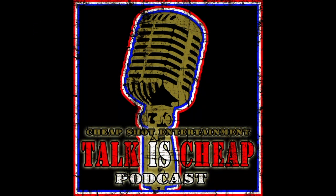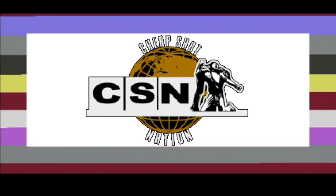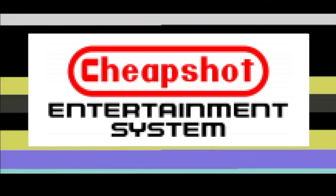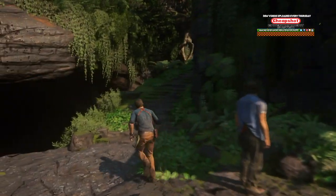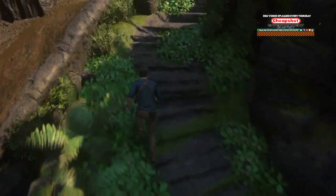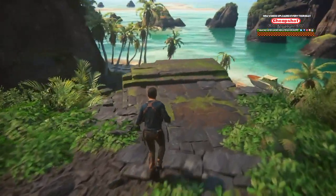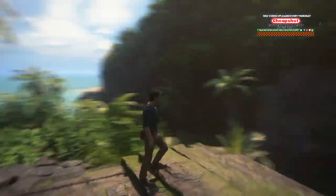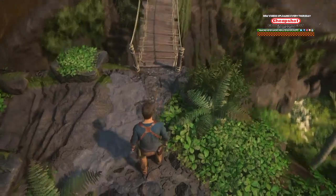Promotional consideration paid for by the following. Cheap shot. Alright let's follow the stairs, a very good way to start. More bridges. What could possibly go wrong?